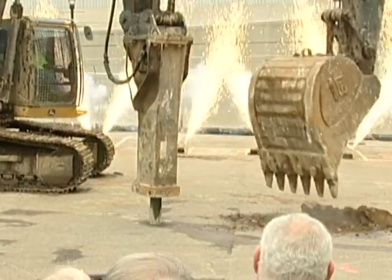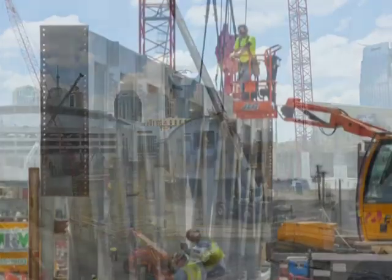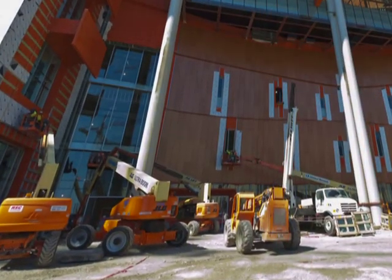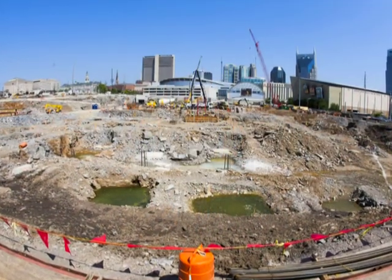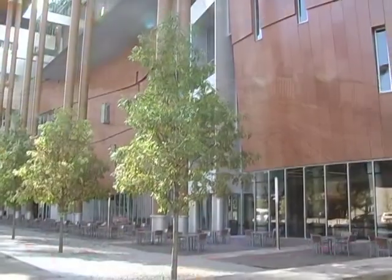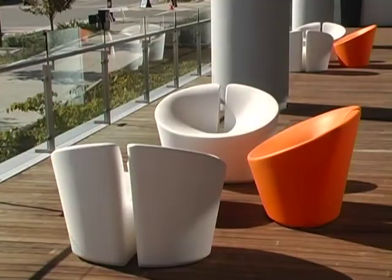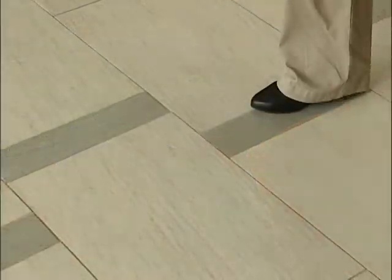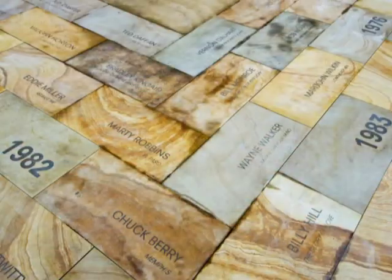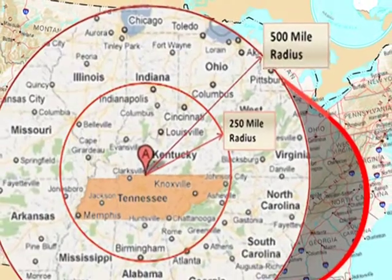During construction, the goal was to make our building as low impact as possible. Our team implemented an extensive recycling program, which resulted in diverting more than 50 percent of the construction waste from landfills. Much of our building was built using products with recycled content, low volatile organic compounds, and materials that were harvested, extracted, or manufactured within 500 miles of our facility.